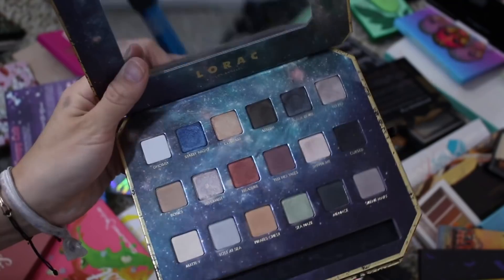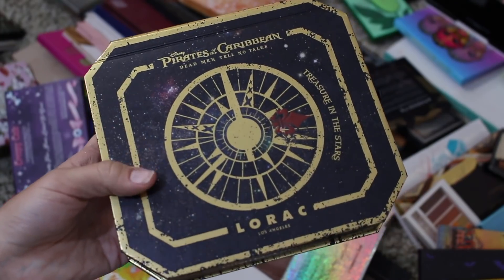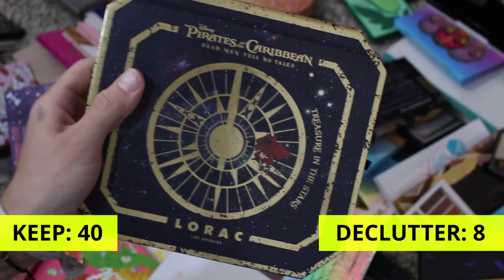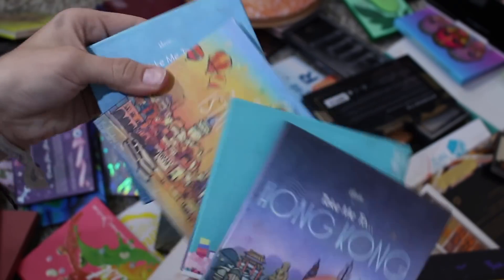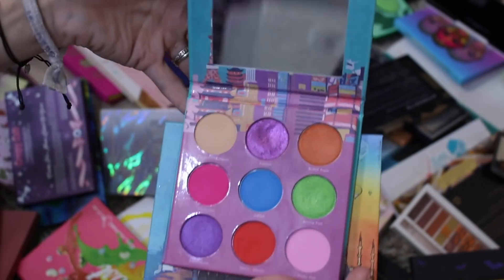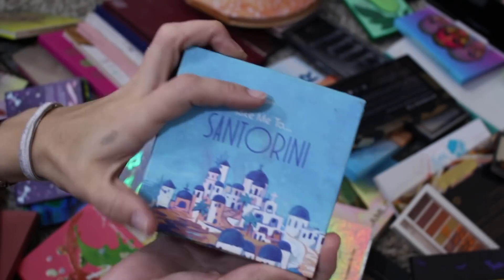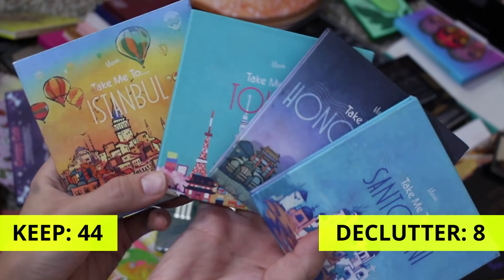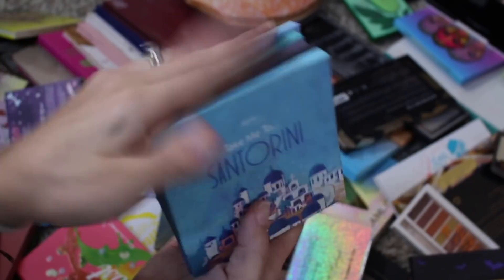This is the Pirates of the Caribbean x Lorac collab. This palette's not going anywhere. I'm not really interested in the inside of it anymore, but I was a big fan of Pirates of the Caribbean in my teens and Lorac was a big fan of mine when I first got into makeup. I love the packaging — I just love this collab, so I keep this for nostalgia. This is my Maybe Cosmetics collection — their palettes are just so very cute. This is the Take Me to Hong Kong, Take Me to Tokyo, Take Me to Istanbul, and the Take Me to Santorini. I had so much fun with all of these palettes, definitely don't want to get rid of them. Such beautiful artwork and just a really fun and colorful color story, so definitely keeping all of these.